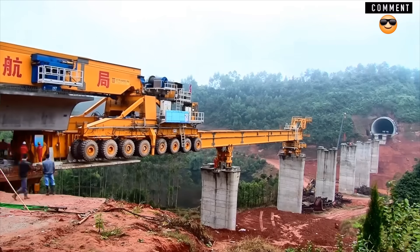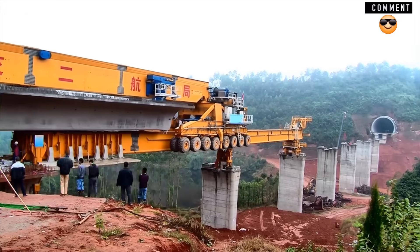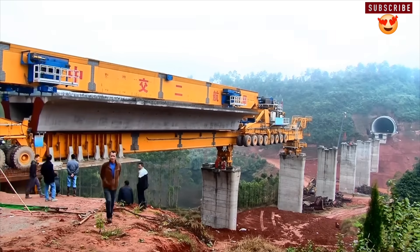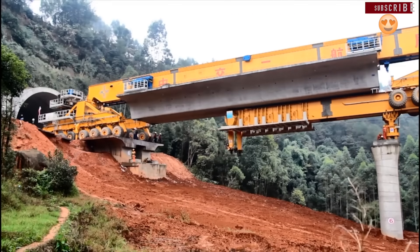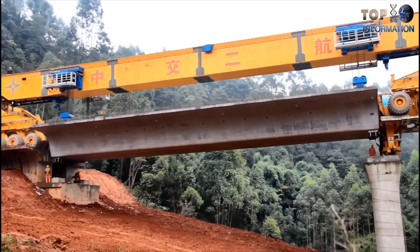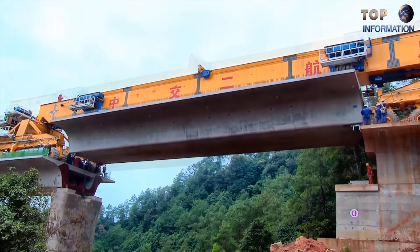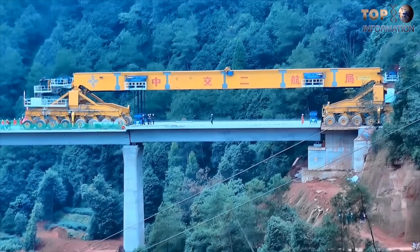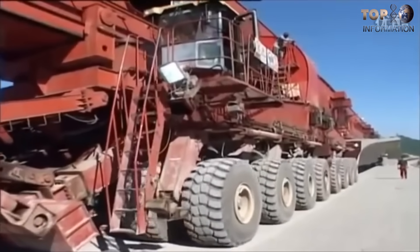This mega machine is made to accelerate bridge construction. The working mechanism is very simple: first, the machine has to be adjusted precisely with the next supporting platform by extending its hydraulic arms. Then another sliding support is attached to the same platform, and the machine moves with large girder blocks, then lowers each block at its accurate position. This process is repeated again and again until completion.